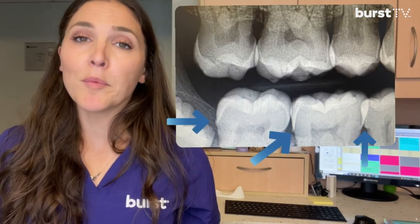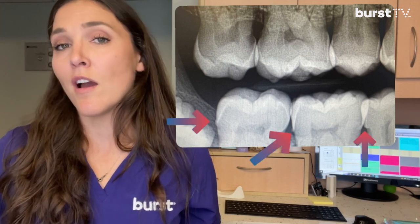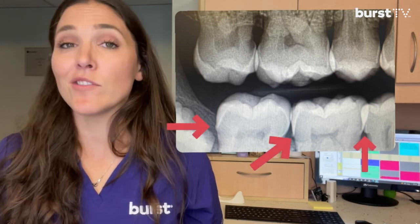I also see tartar or calculus buildup in between the teeth on this x-ray. Calculus is a hardened form of plaque buildup on the teeth that causes bleeding and inflammation of the gums, leading to periodontal disease. It cannot be removed by just brushing and flossing alone — it actually has to be removed through a professional dental cleaning.